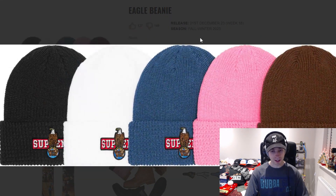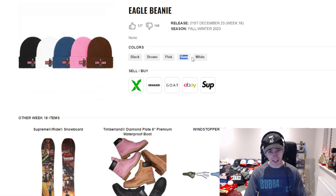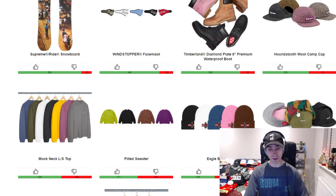We've then got the eagle beanie, which is self-explanatory — it's a different material than normal as you can tell by the way the stitching looks. I'd probably say black or brown again. Pink does stand out, but navy looks the cleanest because it doesn't really have any of the colors going on within the graphic or embroidered patch, so it just stands out a bit more. In terms of what people actually wear though, it'll probably be black, brown, or pink.